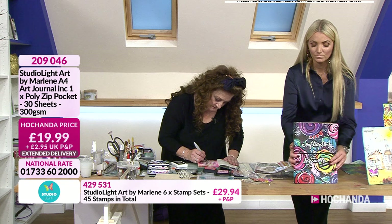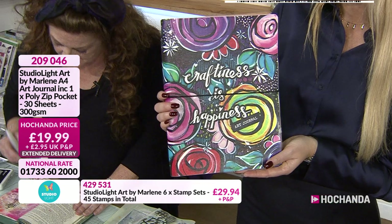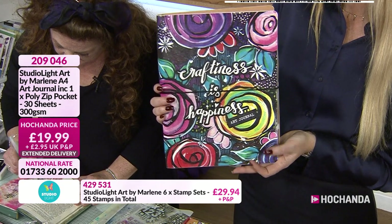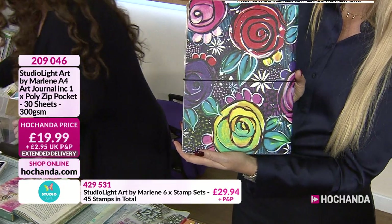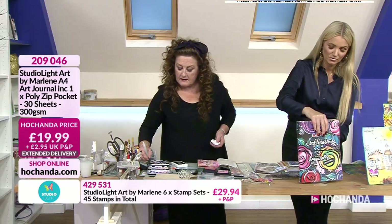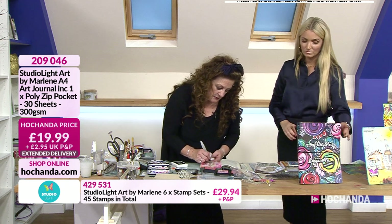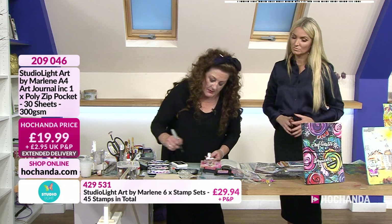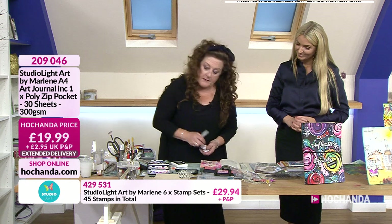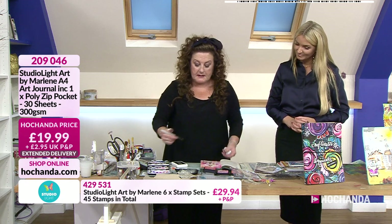It's 300 GSM, A4, 30 sheets, and you get your poly zip pocket in the front. Isn't that gorgeous? When you're doing watercolour, we sometimes blame ourselves and say it hasn't worked. But it's not you — it's the product. If you've got poor quality paper, you'll blame yourself, but it's actually the paper. This is good quality paper, which is why I'm actually able to do what I'm doing.